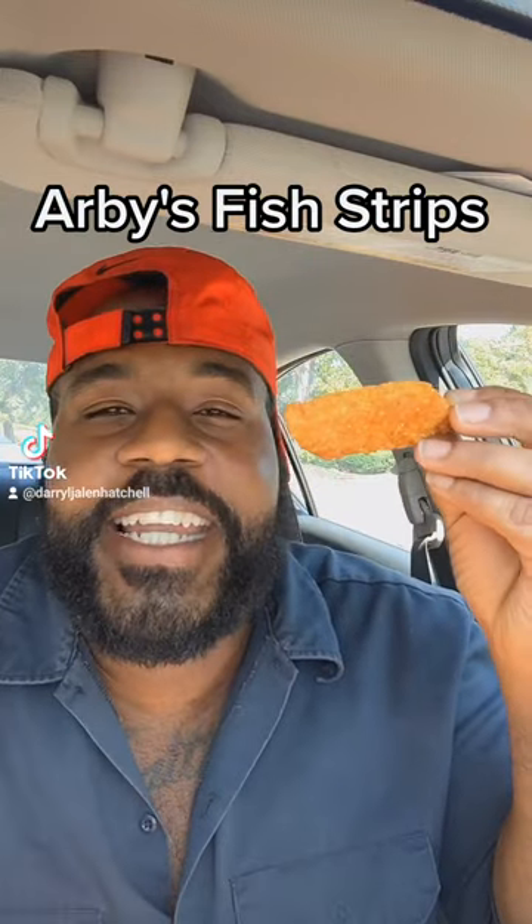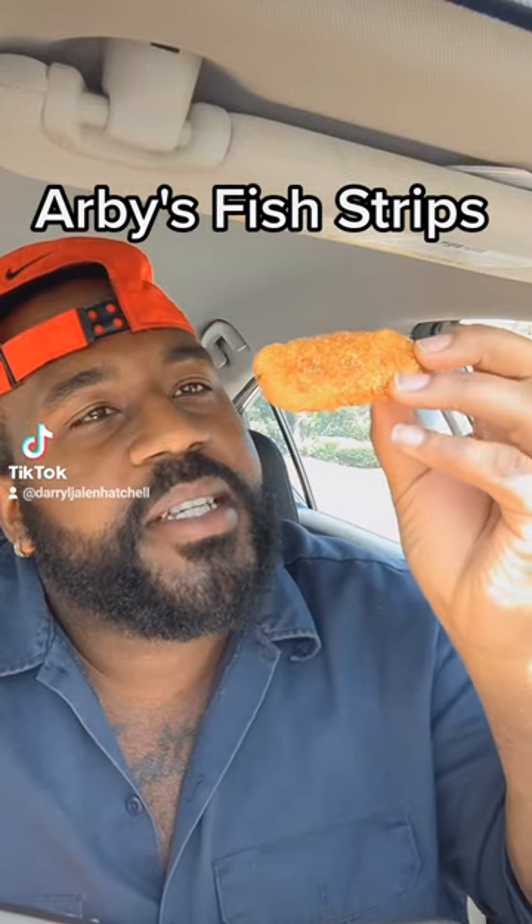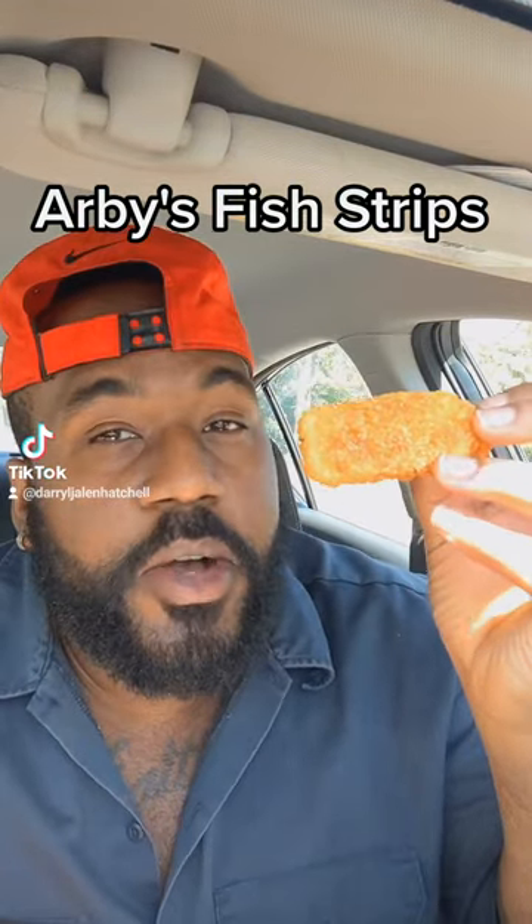So off rip, the fish and chips looks like... you remember when you was a kid and you had them dinosaur chicken nuggets? This is what it reminds me of. Moment of truth though, this fish stick is crispy, but it does look like it's seasoned though. I ain't gonna lie.